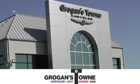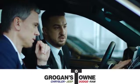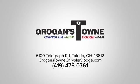At Groganstown Chrysler Dodge Jeep Ram, we're committed to exceptional customer satisfaction. Call or stop in today. We're conveniently located at 6100 North Telegraph Road in Toledo, Ohio.